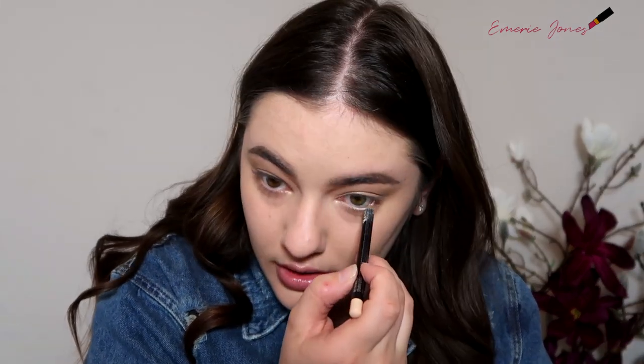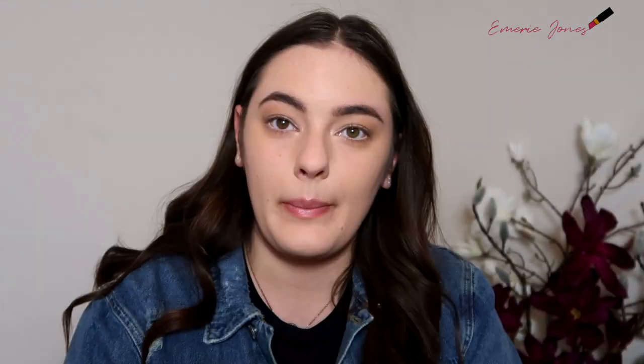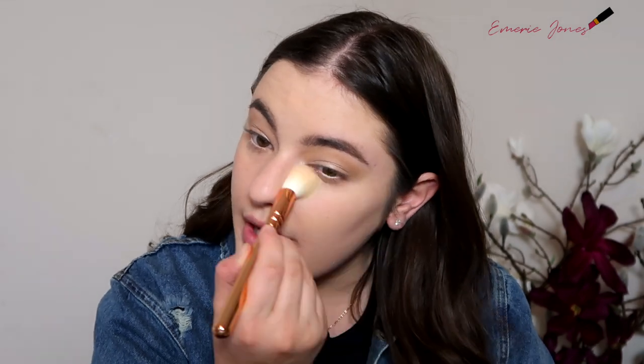Once I'm done with that lower lash line, I take my MAC Chromographic Pencil and line my waterline. Before moving on to mascara, I like to take just a little bit of powder on a brush and go underneath because I don't like it when the eyeshadow trails down too far — it makes me look a little tired. With this subtle look, it did come down just a little bit, so I'm just cleaning that up.